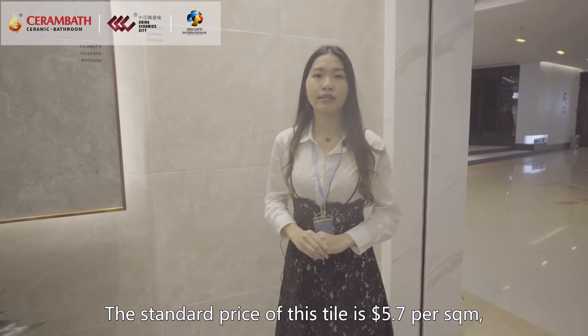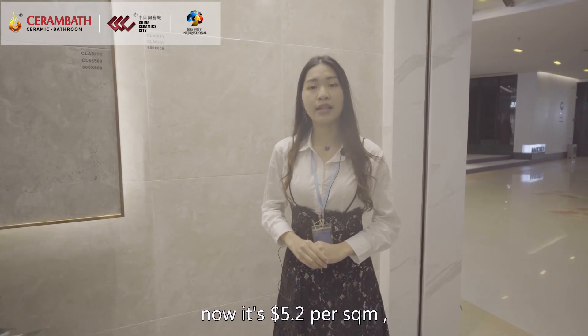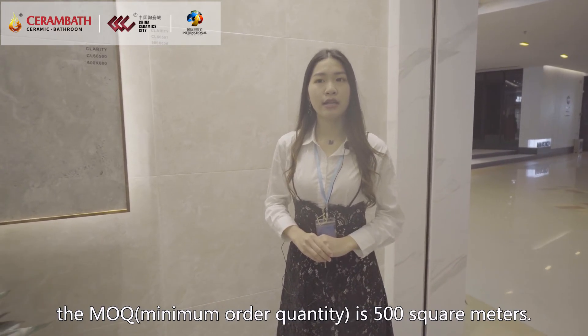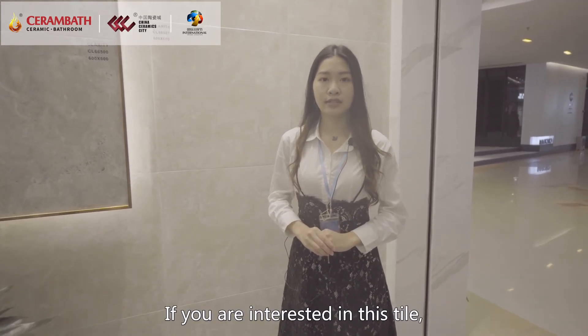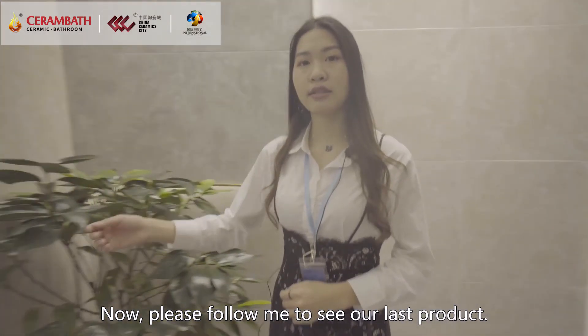The standard price of this tile is $5.7 per square meter, and now it's $5.2 per square meter. The MOQ is 500 square meters. If you are interested in this tile, please contact us at any time. Now please follow me to see our last product.